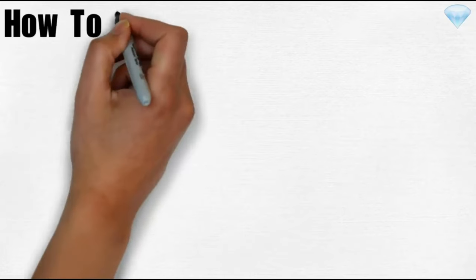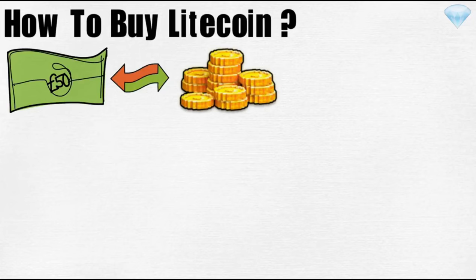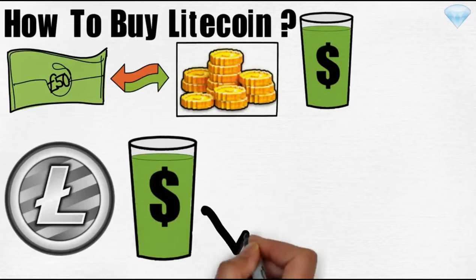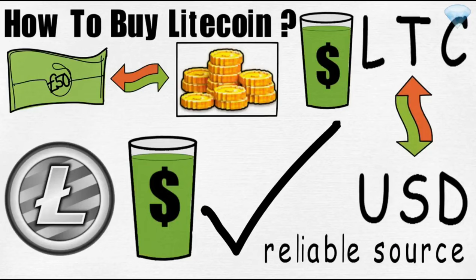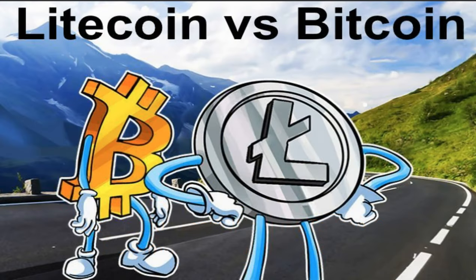How to buy Litecoin? Usually buying alternative coins with fiat currency is difficult because of liquidity issues, but Litecoin being one of the oldest players among alternative coins has sufficient liquidity and it's possible to buy LTC for USD. So there's the difference between Litecoin and Bitcoin — two major points you probably picked up: speed and transaction cost.